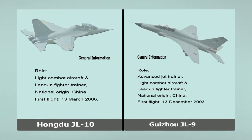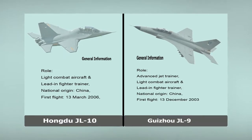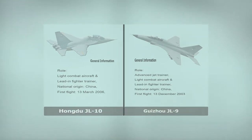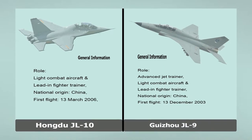General Information. Role: Light Combat Aircraft and Lead-in Fighter Trainer. National Origin: China. First Flight: March 13, 2006.